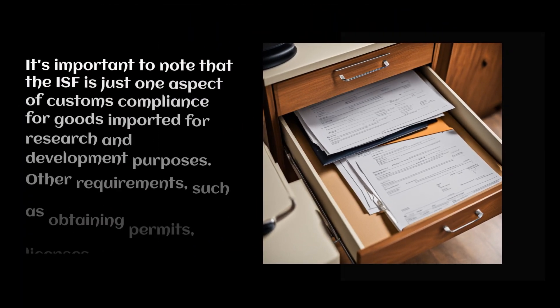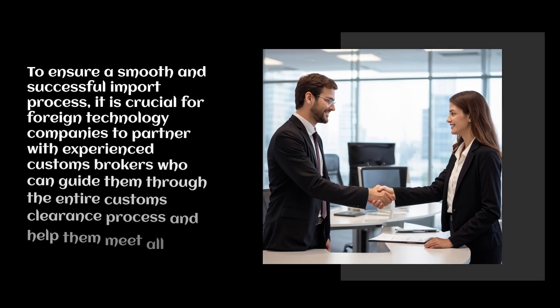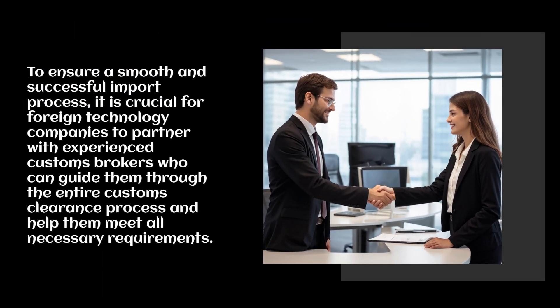It's important to note that the ISF is just one aspect of customs compliance for goods imported for research and development purposes. Other requirements, such as obtaining permits, licenses, or certifications, may also apply depending on the nature of the imported goods. To ensure a smooth and successful import process, it is crucial for foreign technology companies to partner with experienced customs brokers who can guide them through the entire customs clearance process and help them meet all necessary requirements.